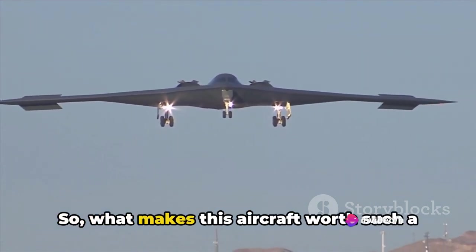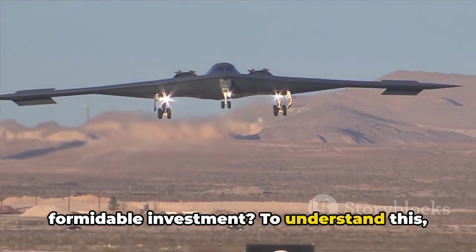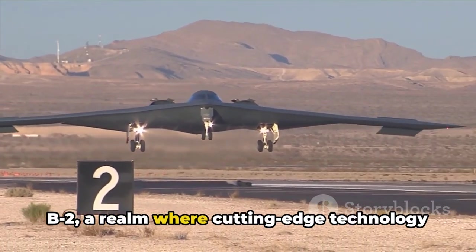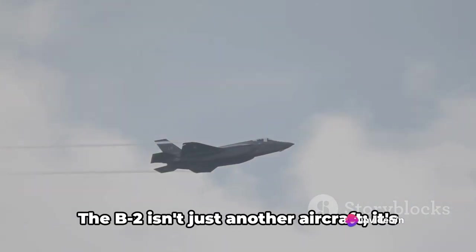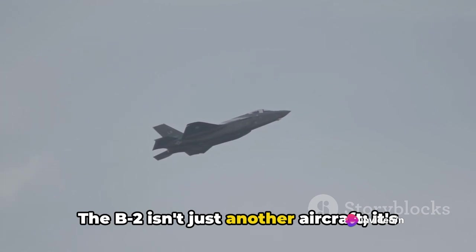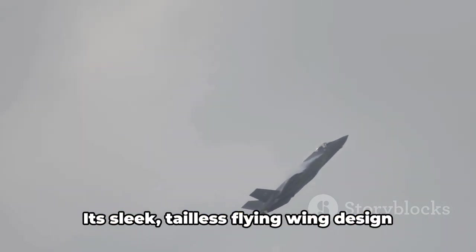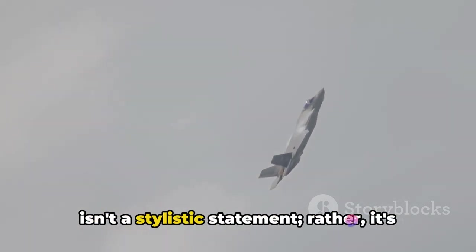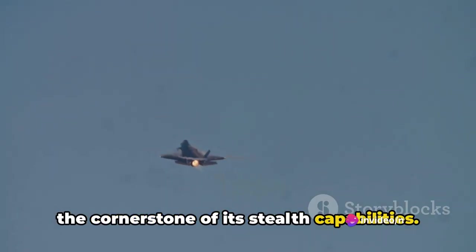So, what makes this aircraft worth such a formidable investment? To understand this, we need to delve into the world of the B-2, a realm where cutting-edge technology dances with devastating firepower. The B-2 isn't just another aircraft — it's an engineering marvel that is virtually invisible to enemy detection systems. Its sleek, tailless, flying wing design isn't a stylistic statement; rather, it's the cornerstone of its stealth capabilities.